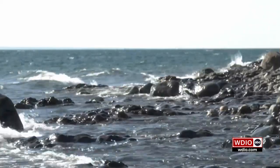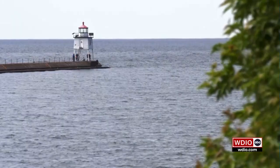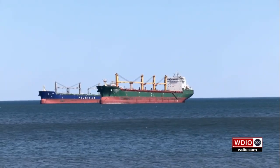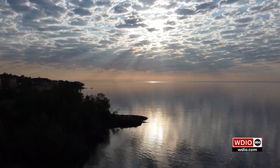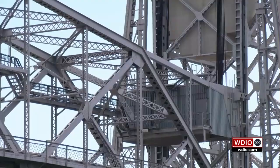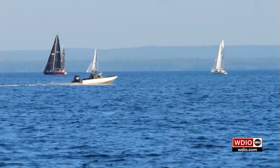Lake Superior. It's the largest freshwater lake in the world when looking at surface area. It goes down more than 1,300 feet at its steepest point. Its shoreline covers nearly 2,800 miles. And for those of us who live near it, the big lake can drive business, recreation, and wonder.